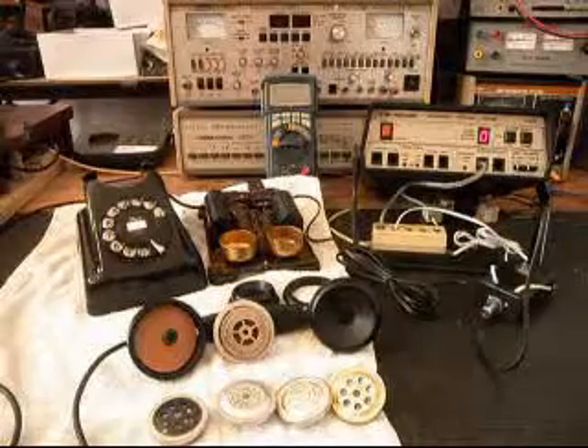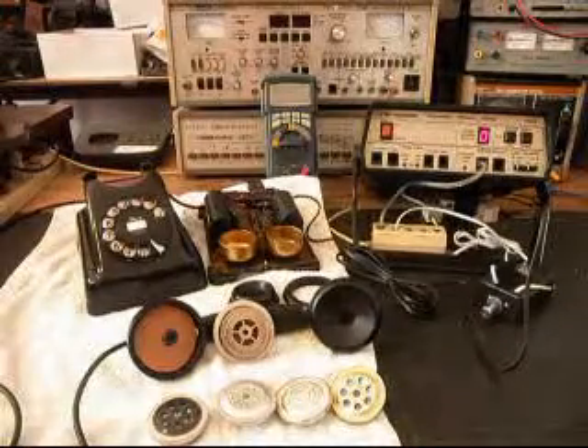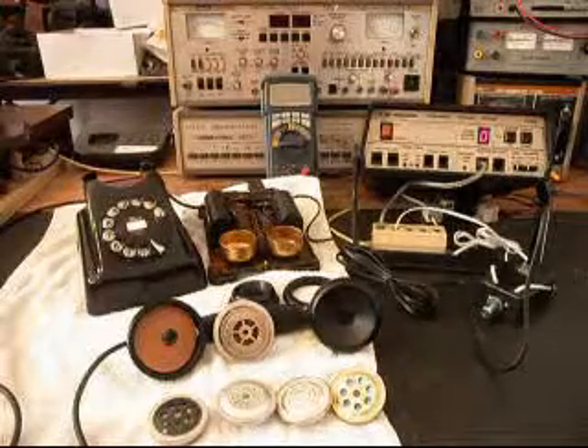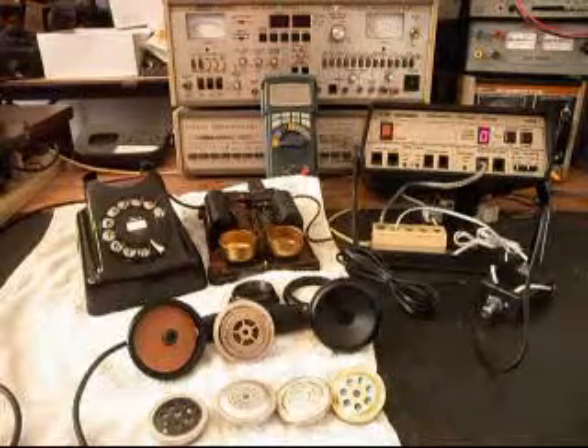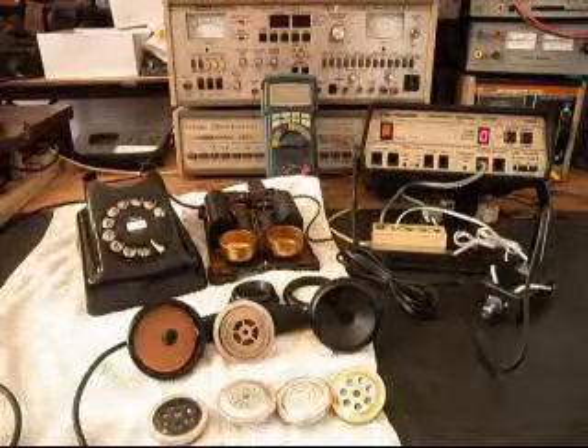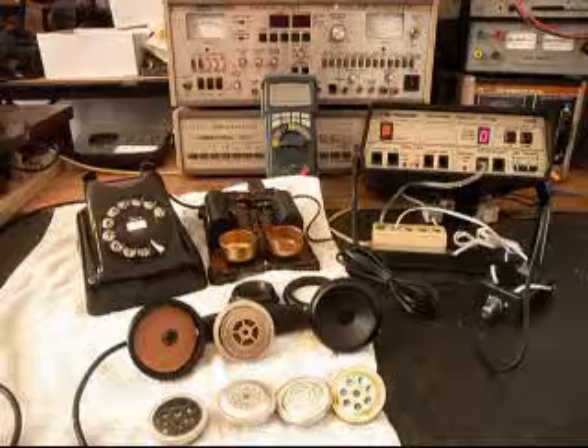We're going to be using this telephone as an extension phone, basically, and he knows that. We've gone through everything on the telephone and got it squared away. This telephone has a really nice bell sound to it, and we'll show you that here in a little while.